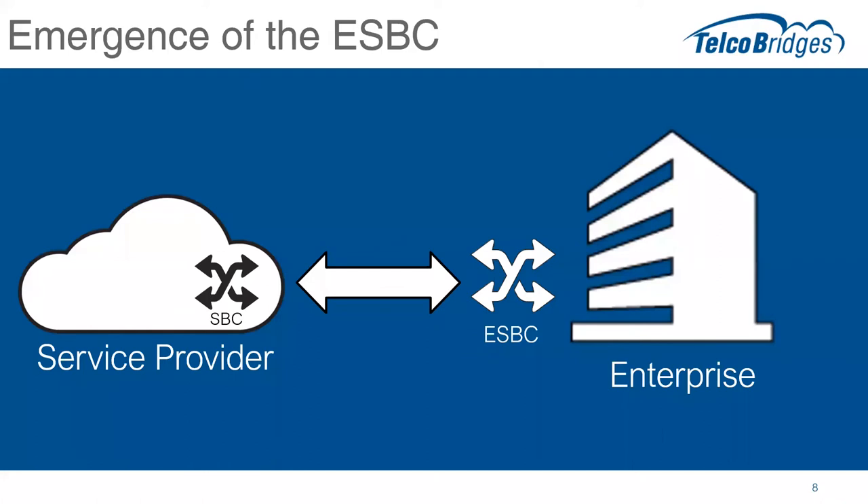Another trend we're seeing is the emergence of the enterprise session border controller. Service providers have their SBCs in the core of their network to manage traffic and protect against potential attacks. But more and more enterprises are figuring out that their network needs protection and they need to manage traffic inside their network. The enterprise session border controller has a few functional differences — we actually have a whole separate presentation on that topic. We're now seeing enterprises say they need a session border controller to protect their network, provide traffic management, and perform other functions within their network, in addition to what the service provider is providing. This is driving some of the functional needs for the market.